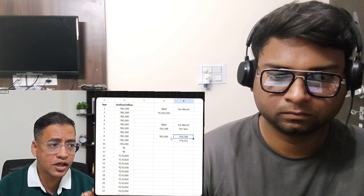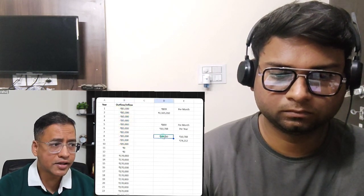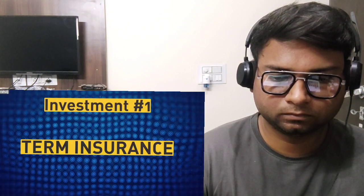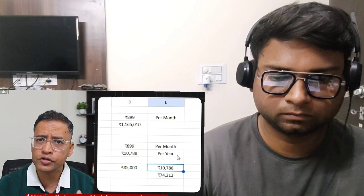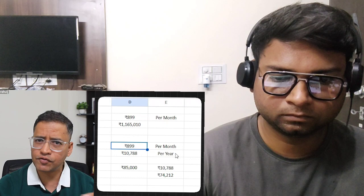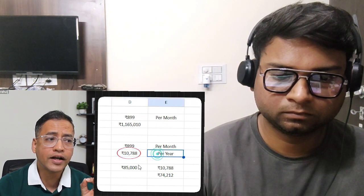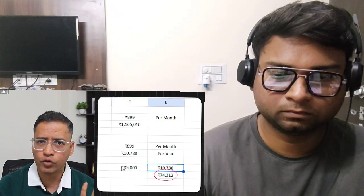To compare apples to apples, we start with the same 85,000 rupees per year. The first investment is in a term insurance plan. Assuming you want 1 crore of term insurance, you will pay 899 rupees per month — which is approximately 10,000 rupees per year. Taking 10,000 rupees out of 85,000 leaves you with 74,000 rupees per year remaining for investment.